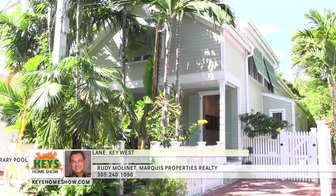Hi and welcome to the Keys Home Show. I'm Gail Hogan. In the next 30 minutes we'll take you inside some of the most wonderful homes for sale in the Keys, and we'll introduce you to the realtors who can help make your move to paradise possible. We'll also check out the island lifestyle, so sit back and relax and let us help you find the home of your dreams.